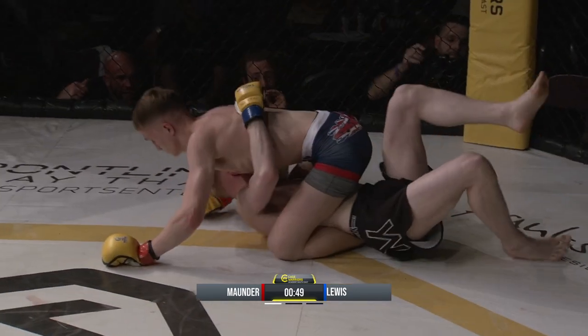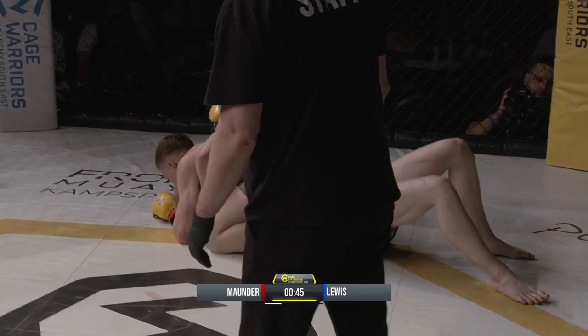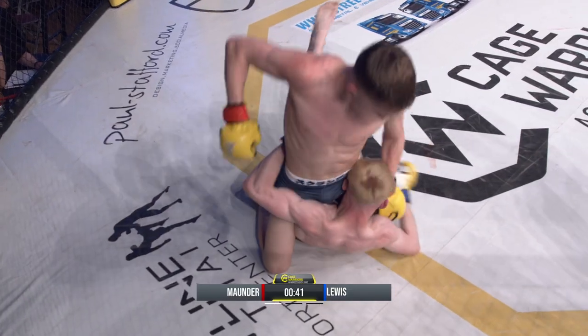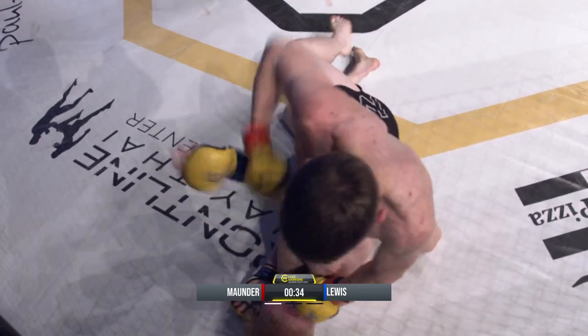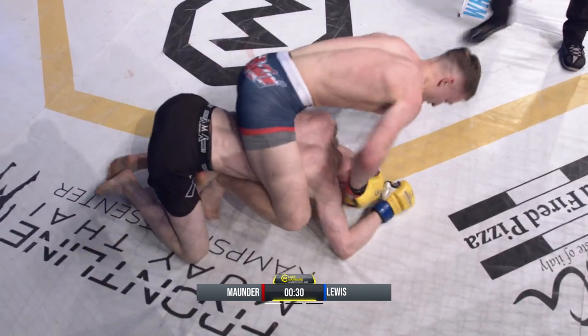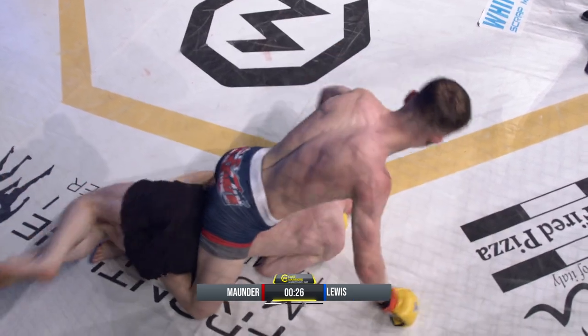It's still a dominant position though for Mounder in full mount. Mounder lands some heavy ground and pound as Lewis looks to find any way of escaping — he's eating some punishment. Lewis has got to move at this point, push off the hips, trying to push off the knee. Mounder doing a good job of squeezing his knees together to continue to control.